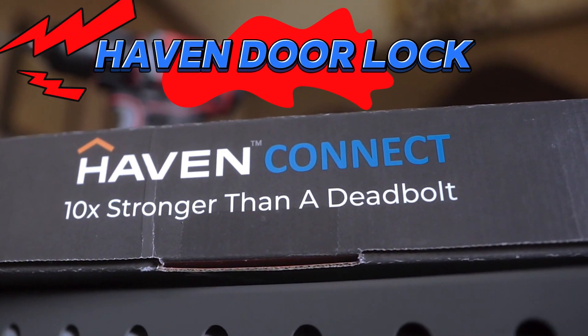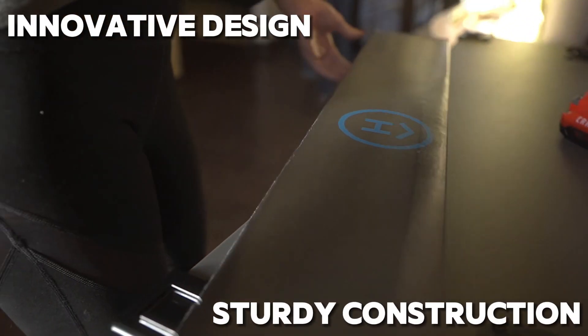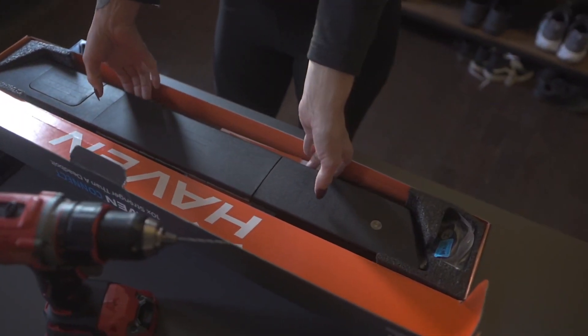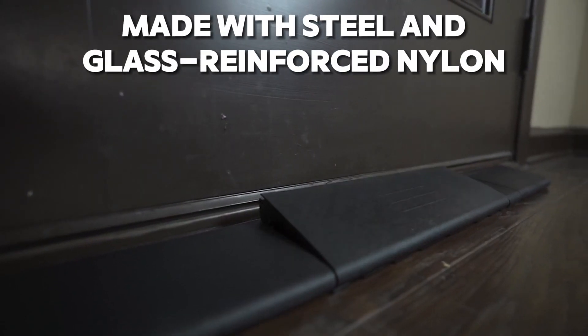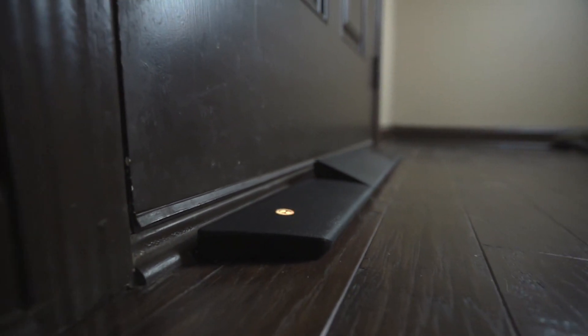Haven is unlike any other lock on the market. With its innovative design and sturdy construction, this lock provides an extra layer of protection for your home, keeping intruders at bay and giving you peace of mind knowing that your loved ones and valuables are safe and secure. Made with steel and glass-reinforced nylon, Haven is designed to withstand even the most determined of intruders, providing you with a sturdy obstacle that prevents unwanted entry.